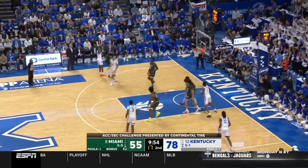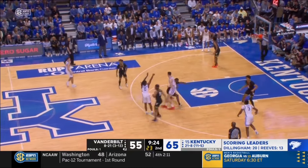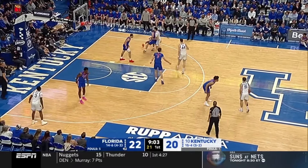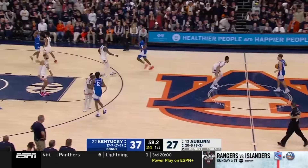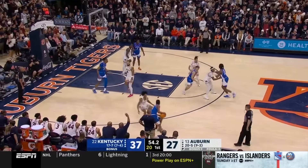Dillingham can shoot it off balance, and he's completely undeterred by a hand in his face. Dillingham operates in constant motion, running off Kentucky floppy, flying off flares, pin-downs, and double staggers. Chasing him around the court feels like trying to corral a puppy that got off their leash.